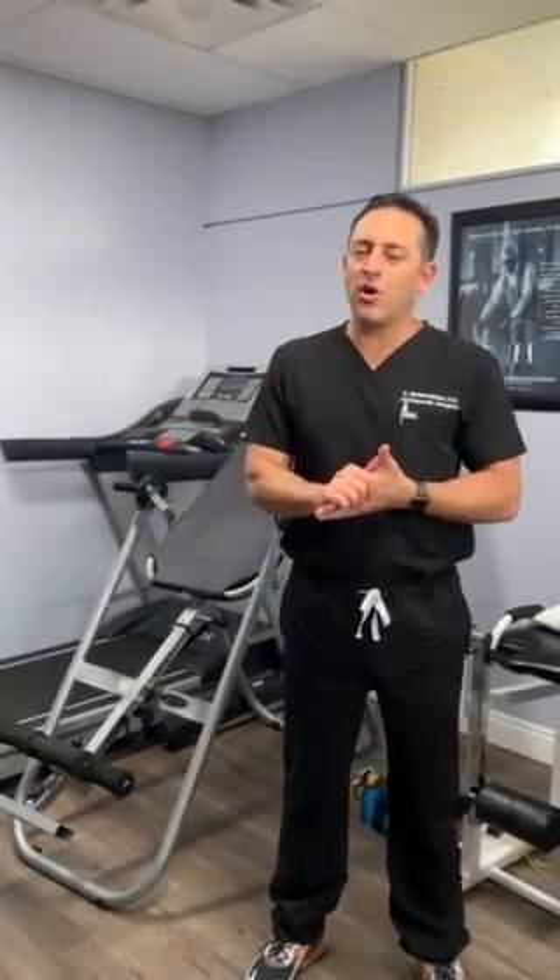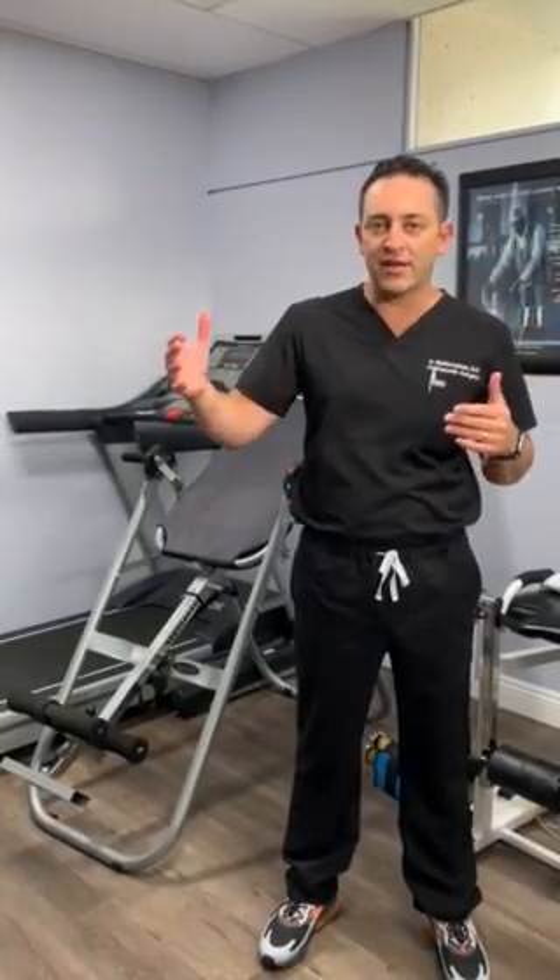Hey everybody and welcome to Dr. Mahboubian's tip of the day. Today I wanted to touch on some of the key questions that I've been asked a lot regarding the height lengthening procedure. One of the questions was: what's the difference between the PRECICE and the STRYDE technique?